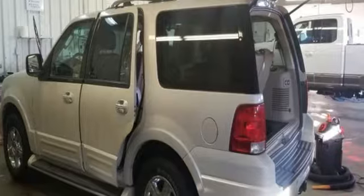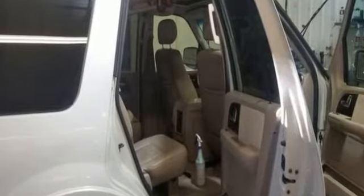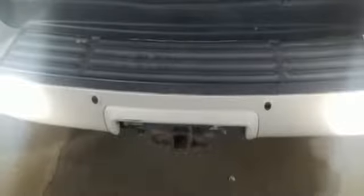Features include automatic transmission, front heated and ventilated leather bucket seats, performance sound system, auto dimming rear view mirror, dual zone climate control, and power heated mirrors.